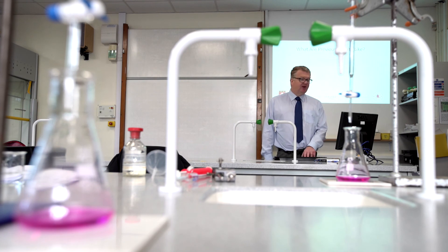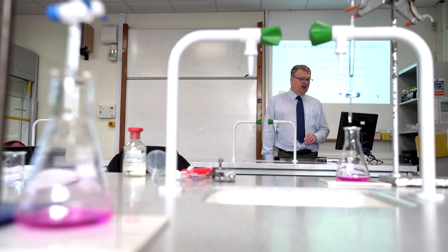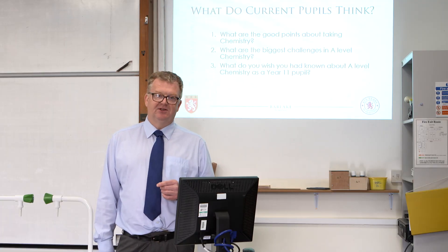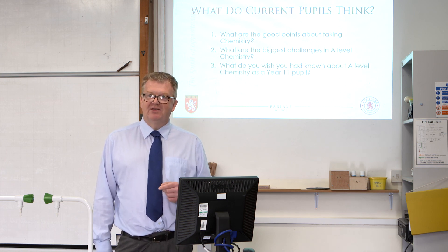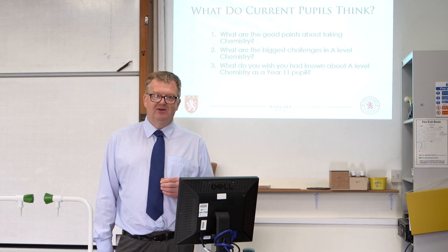How have pupils done in the past at Bab Lake? Looking at the last three years, the percentages of candidates scoring an A*, A or B are in the 70s to 80s percent, which is very good results. This is not a reflection of how easy A-level chemistry is — it's a reflection of the dedication and hard work those pupils put in. Now I want to hand you over to some pupils currently in the upper sixth, to hear what they think about A-level chemistry, what the good bits are, what the challenging bits are, and what they wish they'd known in Year 11.